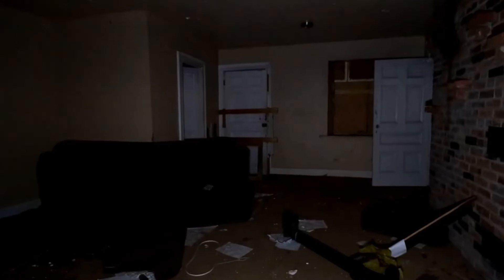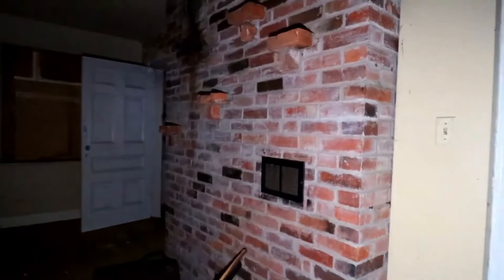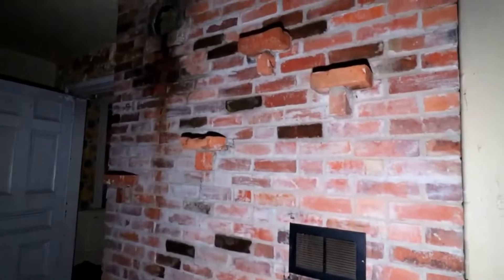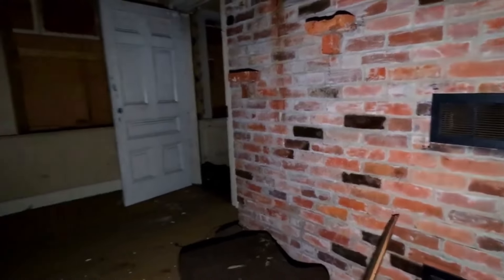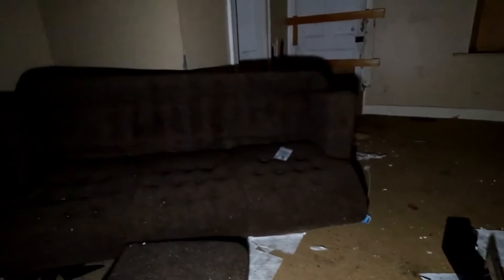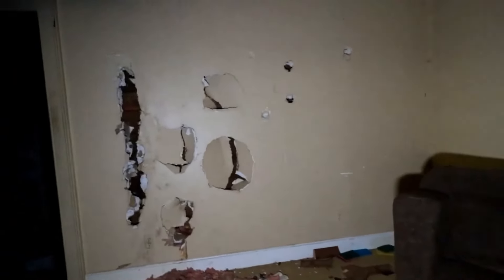This one looks pretty cool, pretty vintage. There's a lot of damage but also a lot of cool features left behind. Let's get at it. The first room here has the back of a fireplace with some brick shelves — very nice looking. It would have been very nice in its day. There's an old couch and a lot of damage in the walls.